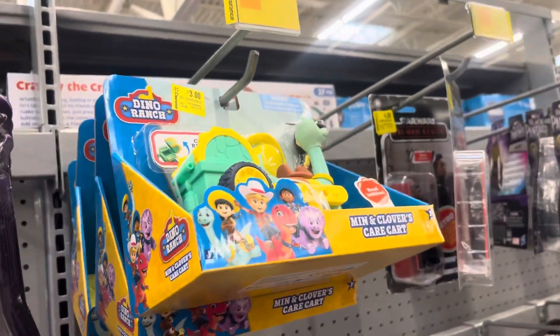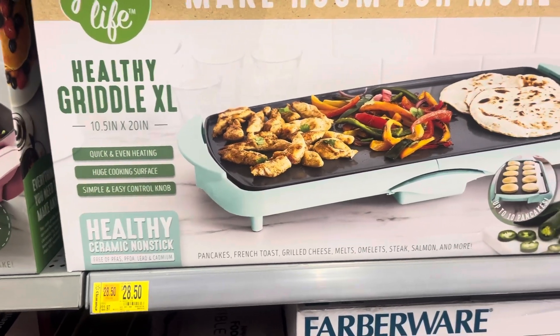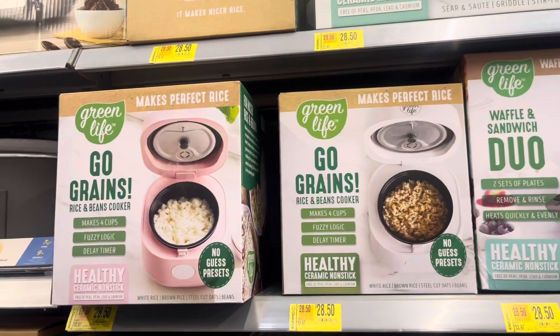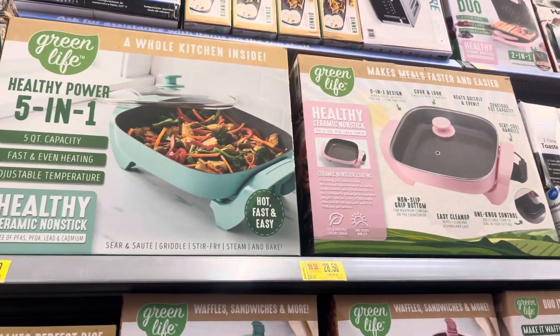They do have more up here. A lot of kitchen appliances are on clearance. They do have these at this location, so check your location — maybe your location has these as well on clearance. Hopefully they will drop soon.